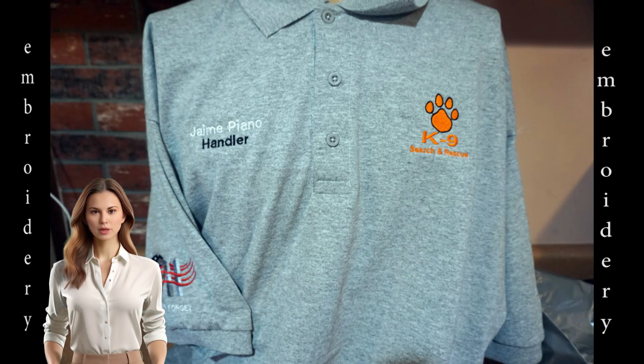Hi everybody, welcome to our weekly video at Identities. I'm Jill, and I'd like to show you what we've been working on last week. We embroidered this polo for Canine Search and Rescue. It has the organization's logo on the left and a name and title on the right.